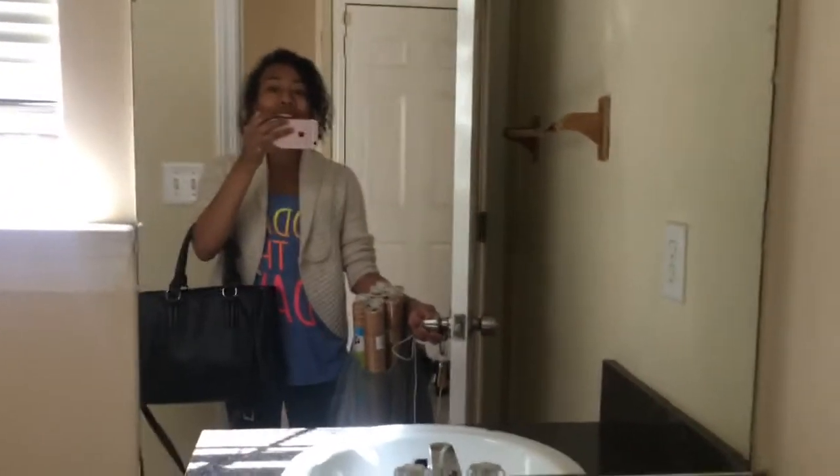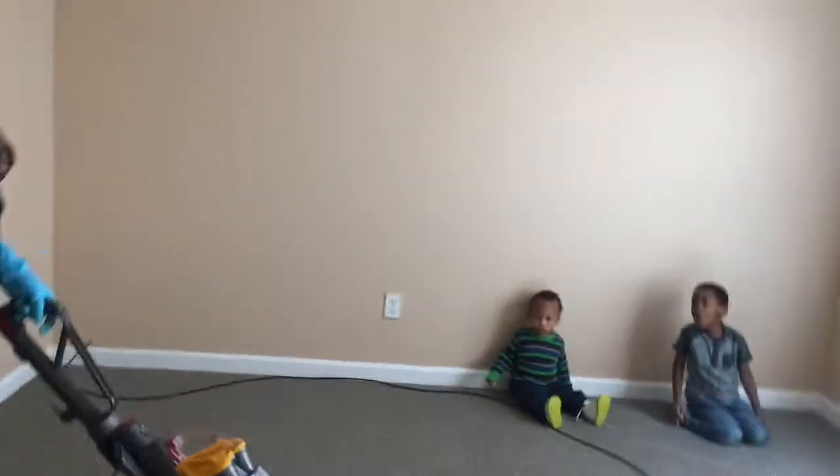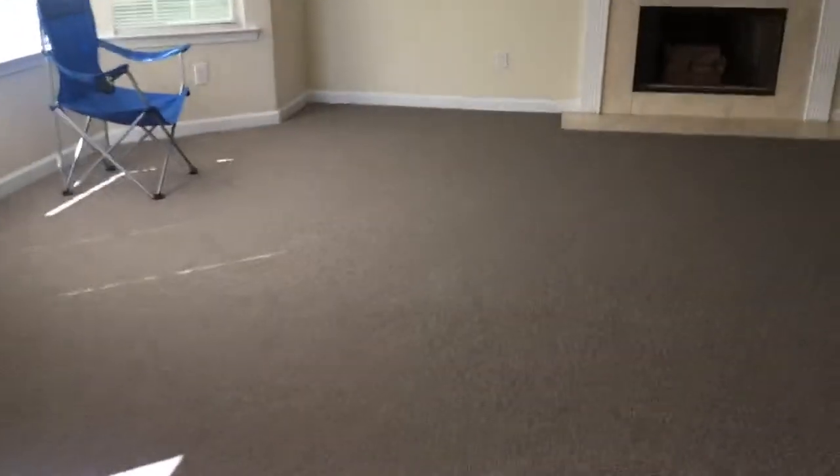To this side you have the guest bathroom. Where my mom is vacuuming back there — that is the guest room. I wasn't saying anything in there because y'all couldn't hear me. Okay hold on buddy, I'm trying to give our family a tour.